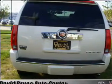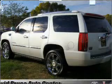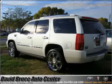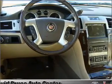Heated seats make cold weather driving more endurable. Enjoy the comfort of dual temperature controls. Our website offers more information on all of our vehicles. Call us today to start test driving.